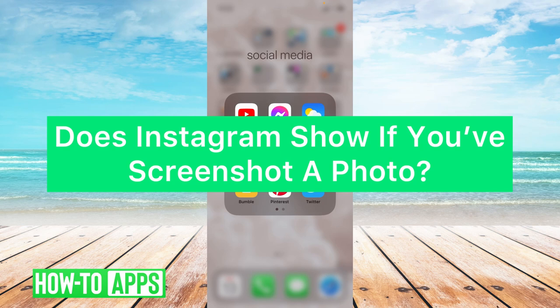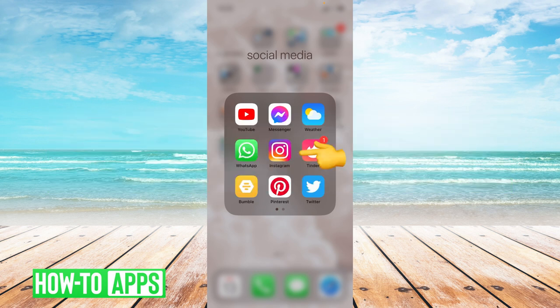Hey guys, it's Lindsay, and welcome back to another video. Today I'm going to be answering the question: does Instagram show if you screenshot a photo? So let's hop right on into Instagram.